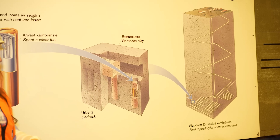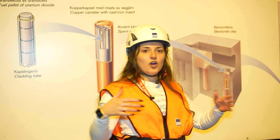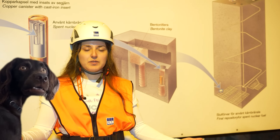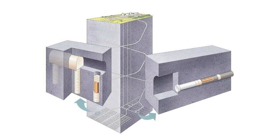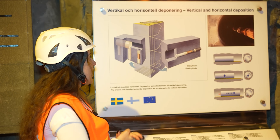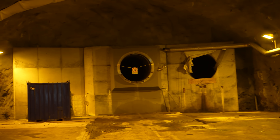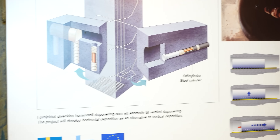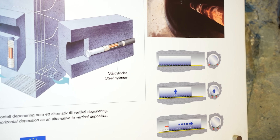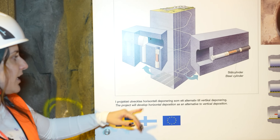For radioactivity or fission products from the fuel to reach the environment, all of these barriers would have to fail at the same time, which is quite unlikely. There were two concepts initially — one with a horizontal layout and one with a vertical layout for the copper canisters. After conducting experiments with the horizontal layout here, the company realized it is better and easier to have them placed vertically.